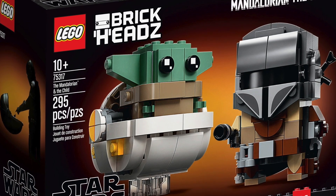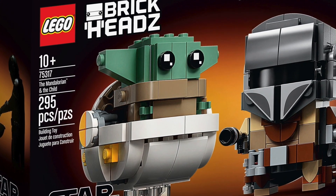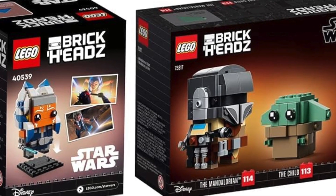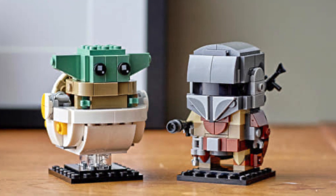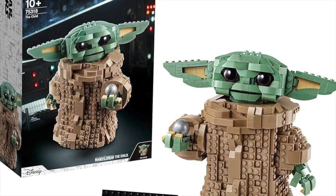Next up we have set 75317, the Mandalorian and the Child Brickheadz set, priced at £18 in the UK, $20 in the US, and €20 in Europe. This set feels like it's been around for decades, so I'm really not too sad to see it go. Anyone who's wanted it has likely already got it, but on the off chance you haven't, I recommend you go out and get it because it will be gone within a few weeks.